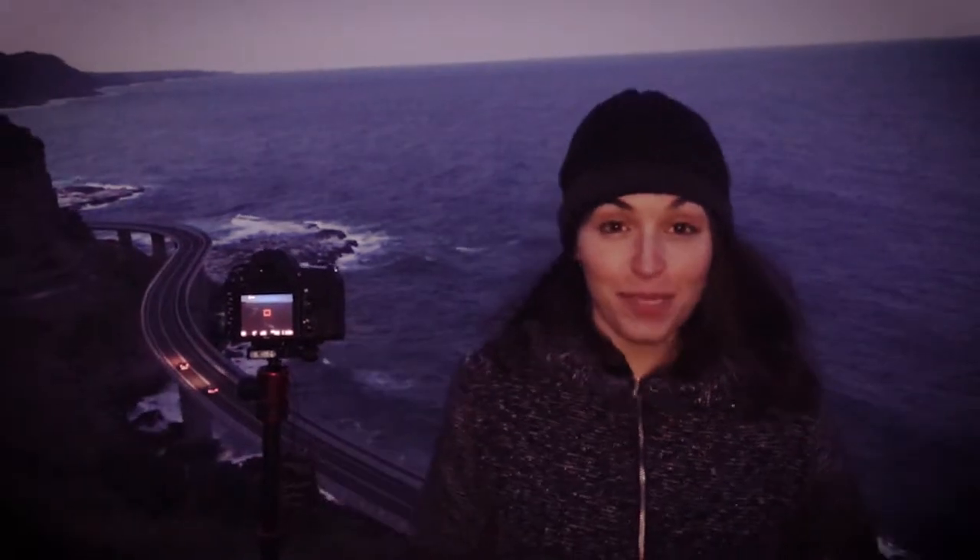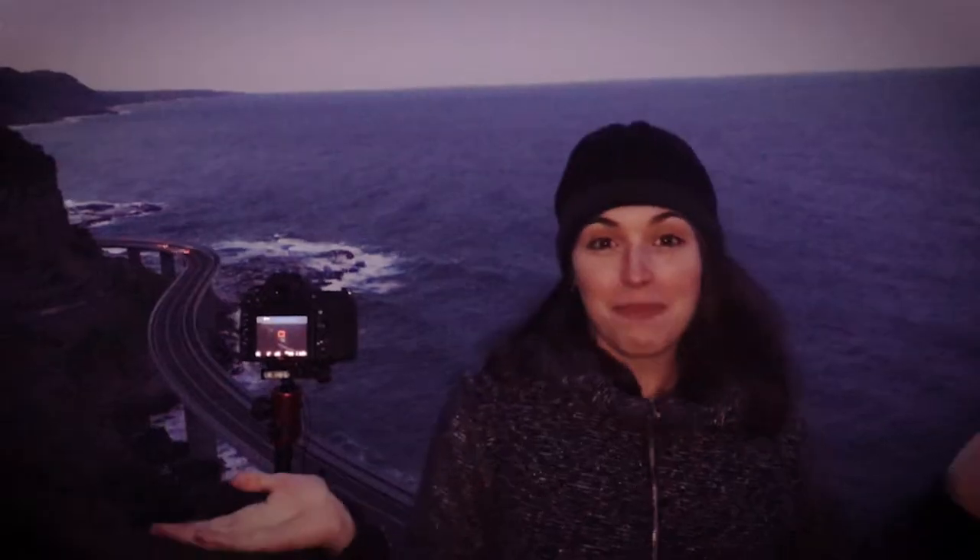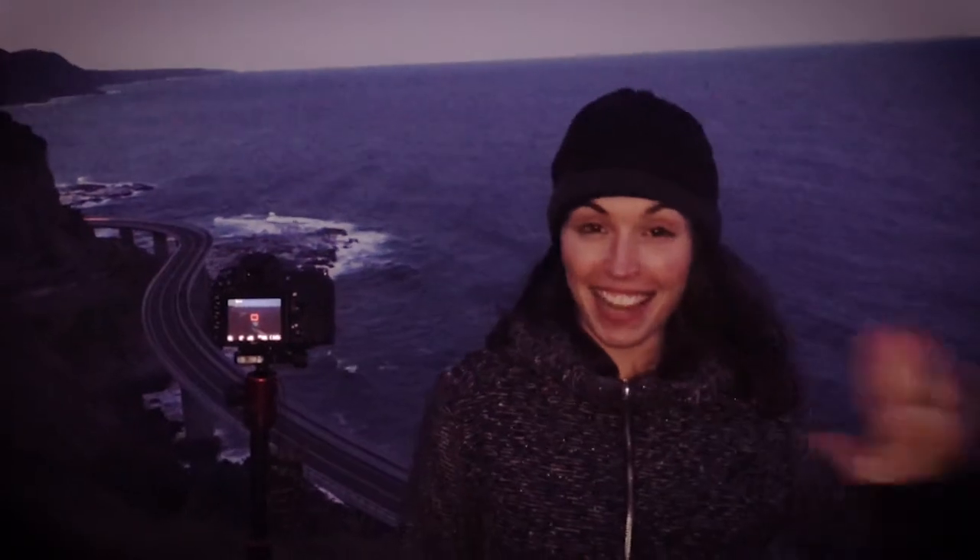Thank you for joining our video today. I hope you enjoyed some of the shots which we took today and learnt a little bit about taking light trails on traffic. Here is my favourite shot of today. Please if you like this video give it a thumbs up and subscribe to the channel, and also check out all my social media feeds for a constant update on what I'm doing. Catch you later.